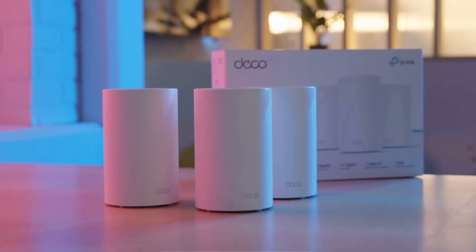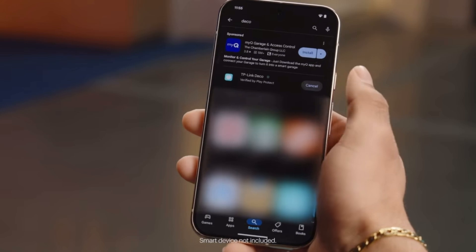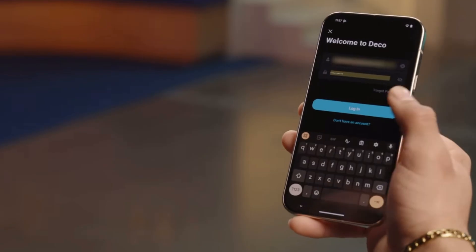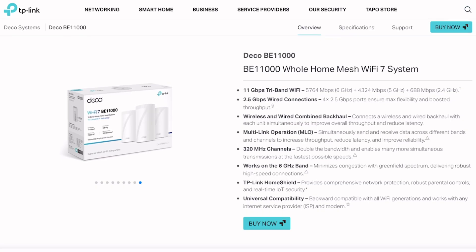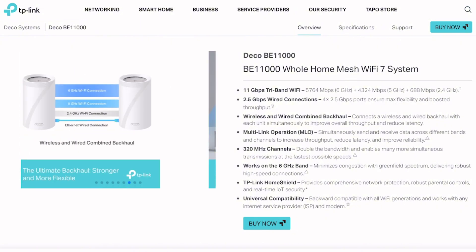A mesh router that promises 11 gigabits per second — that's faster than most people's entire internet connection. The TP-Link Deco BE11000 just dropped, and everyone's asking if Wi-Fi 7 is worth the upgrade price.